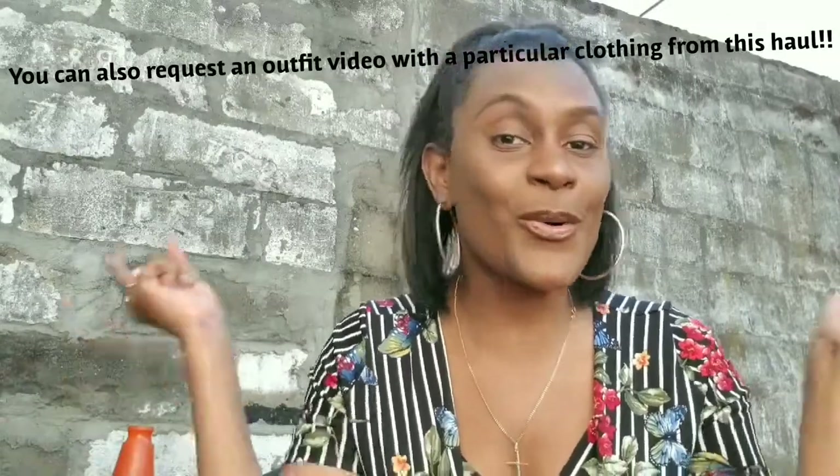Hey guys, so this is a quick summer haul — it's not a try-on haul, but when I go on vacation I will be wearing these items and showing you how I put it all together. Just a hint: in my last video I told you guys to let me know where you think I'm going on vacation, and so far no one has guessed the right place.